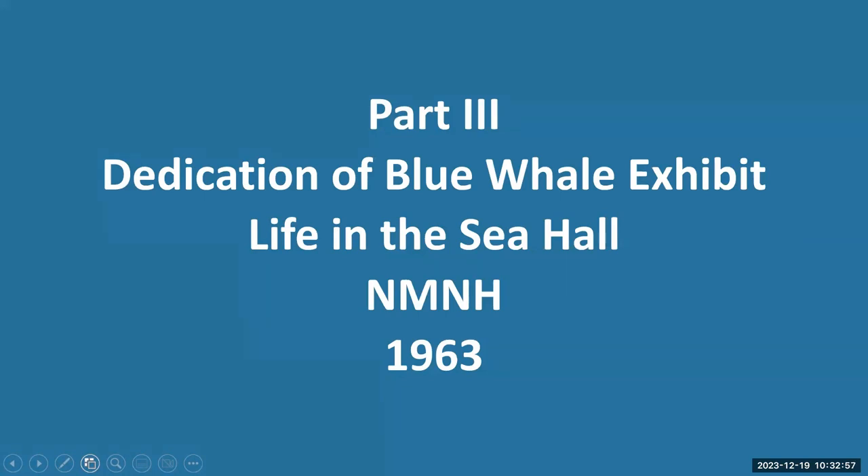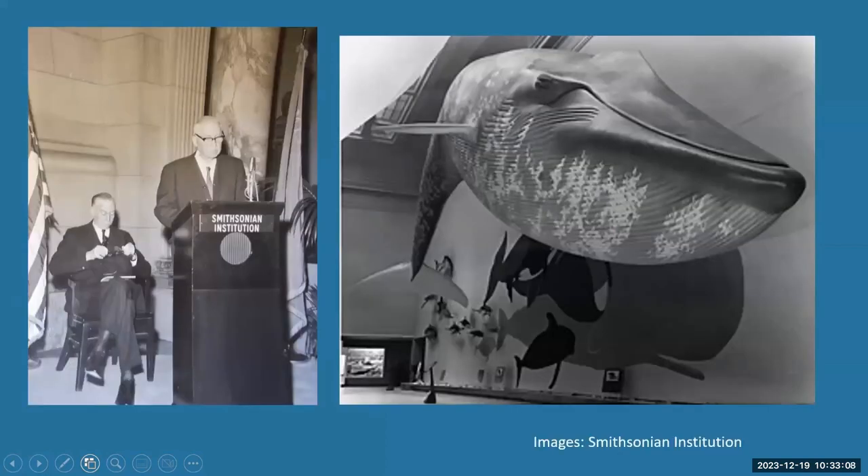Into part three of our talk: the dedication of the blue whale exhibit in the Life in the Sea Hall of the Natural History Museum in 1963. Here's Kellogg, and here's the blue whale. I want to read this. It's not exactly his dedication speech, but in the archives there are a lot of notes that he made about the speech, and in the newspapers there were quotes from the speech. I tried to put that together. This is all verbatim words from Kellogg, although the speech he actually gave was probably longer and not exactly like this.